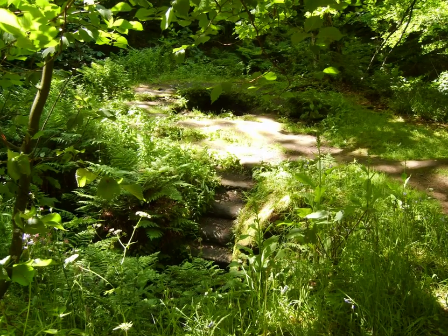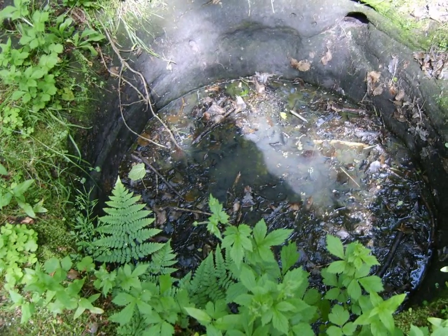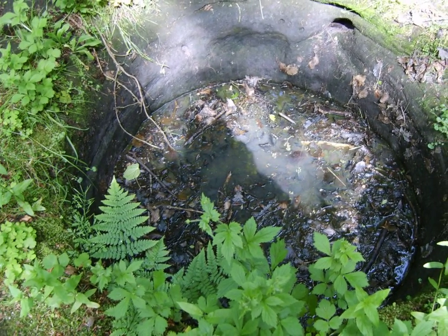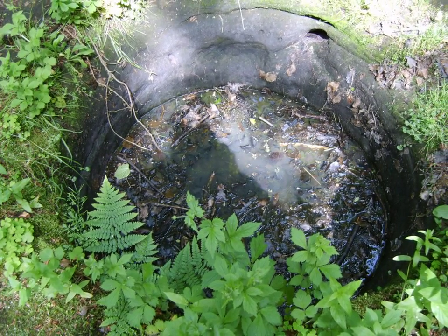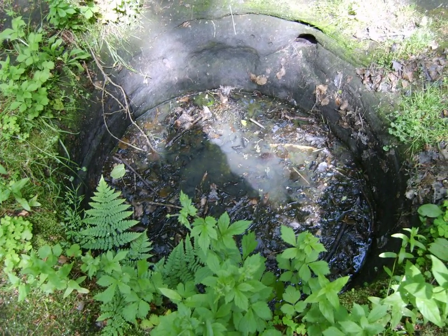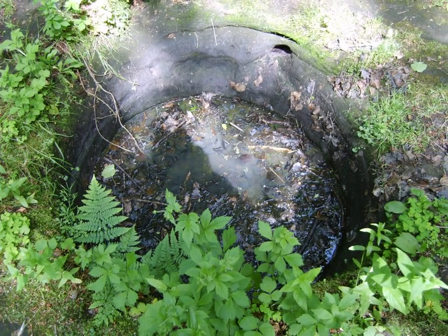You'll see a sort of rock platform with a hole carved in it. It's a round hole about 4 feet across and about 3 feet deep, under the leaves and muck at the bottom of it. Is it a baptistry? Is it some kind of sacrificial thing? Is it a sacred well? I don't know.